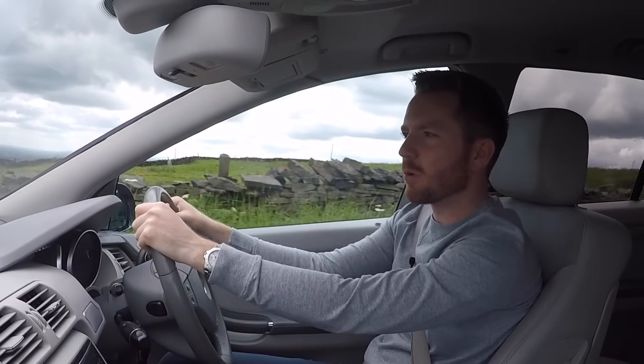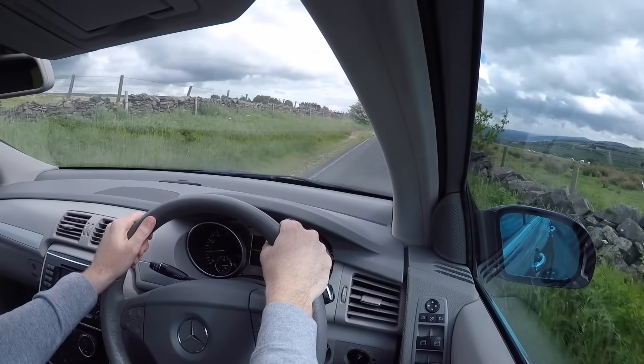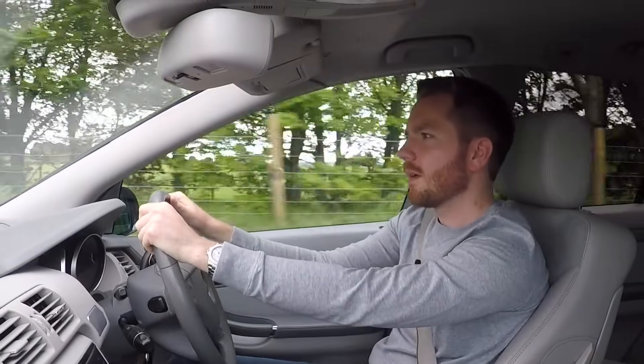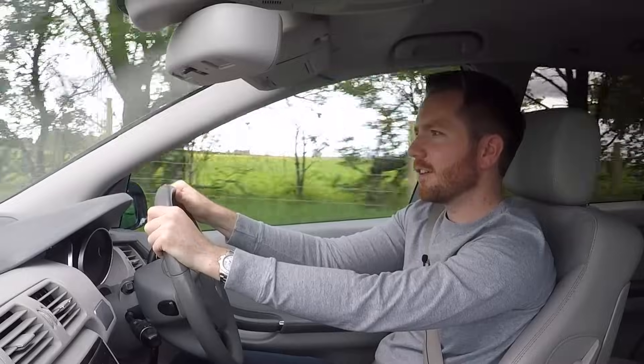But once you get it on the open road it comes into a world of its own. You can pack it with people and things, drive to another country, and get out feeling quite rested. The interior still feels quite luxurious. I'm not a big fan of the suede or alcantara though, because over time it just bobbles and looks scruffy — this one's 12 years old and you can see all the bobbles.